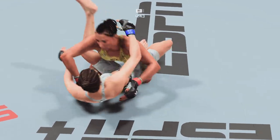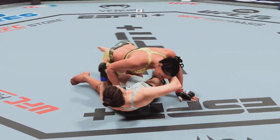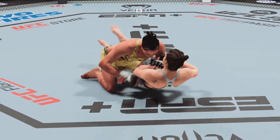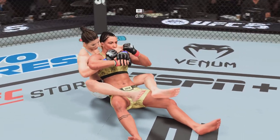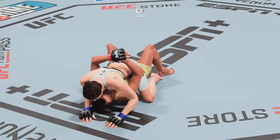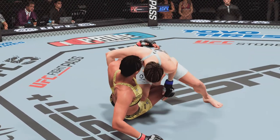45 seconds to go in round one. She's in half guard, trying to pass — gets denied, because her opponent is so aware and on top of the grappling transition. Final seconds. Round two straight ahead.